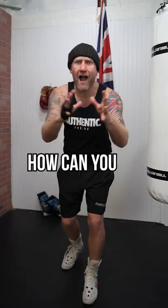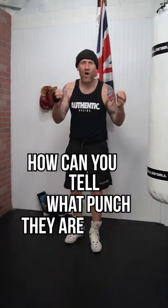If someone is going to start a fight on you, how can you tell what punch they are going to throw? I'm going to give you a couple of different signs that they're going to throw a punch so you can get out of the way of it and come back with a punch of your own.